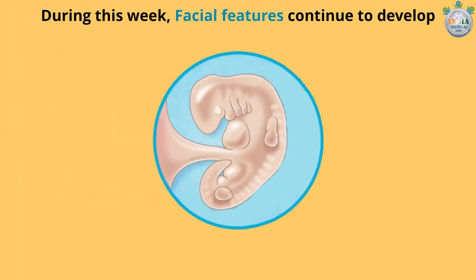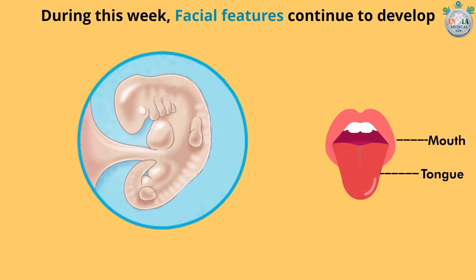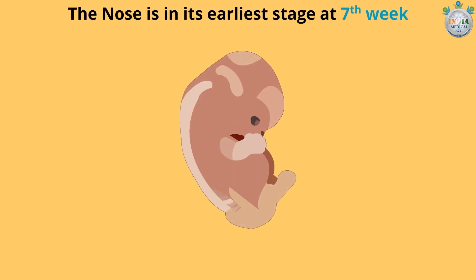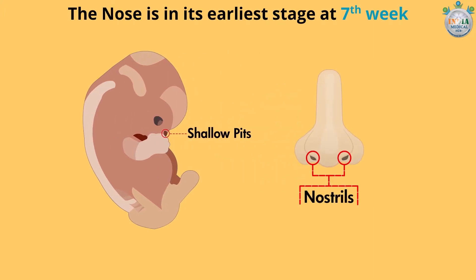During this week, facial features continue to develop. The mouth and tongue of your baby may begin to form this week. The eye buds are becoming more distinct, including the retina and lens. The nose is in its earliest stage at the seventh week. Shallow pits have appeared on the tip of your baby's face, which will later become nostrils.